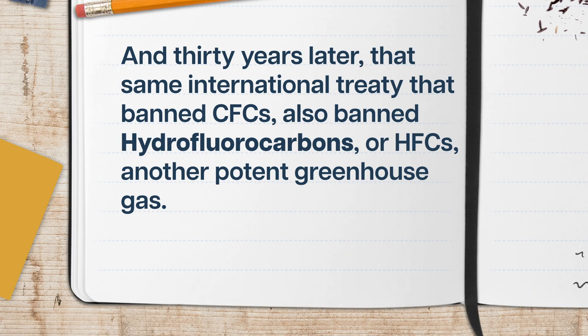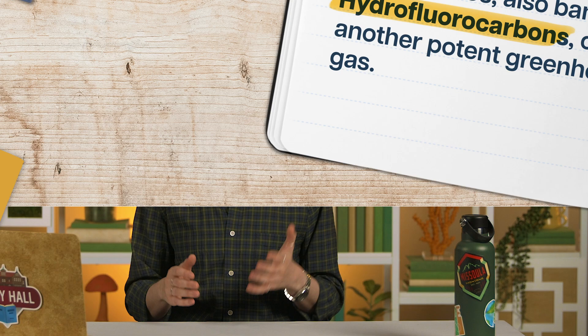And 30 years later, that same international treaty that banned CFCs also banned hydrofluorocarbons, or HFCs, another potent greenhouse gas. This ban will help us avoid half a degree Celsius of warming going forward. It can feel really scary and hopeless, but we've made incredible climate gains before — so we have to believe we can do it again.